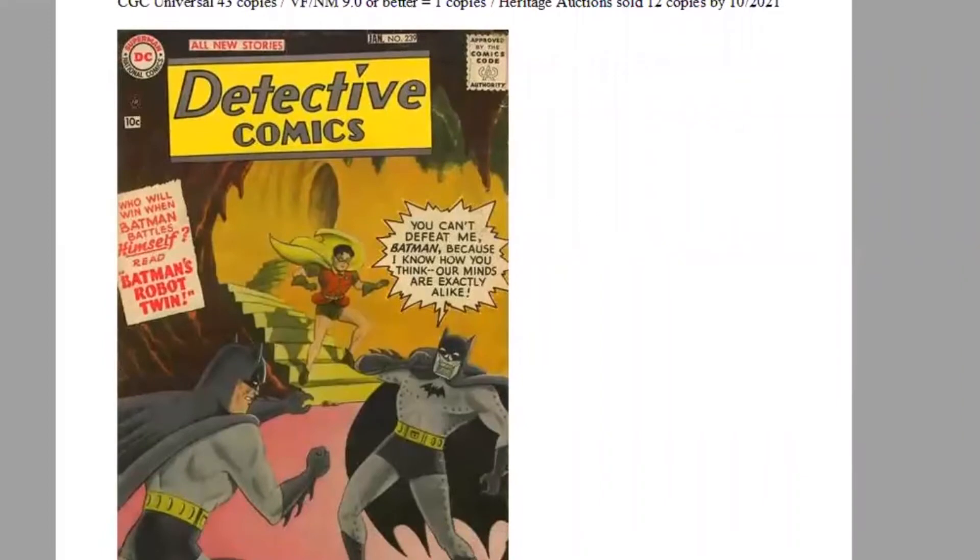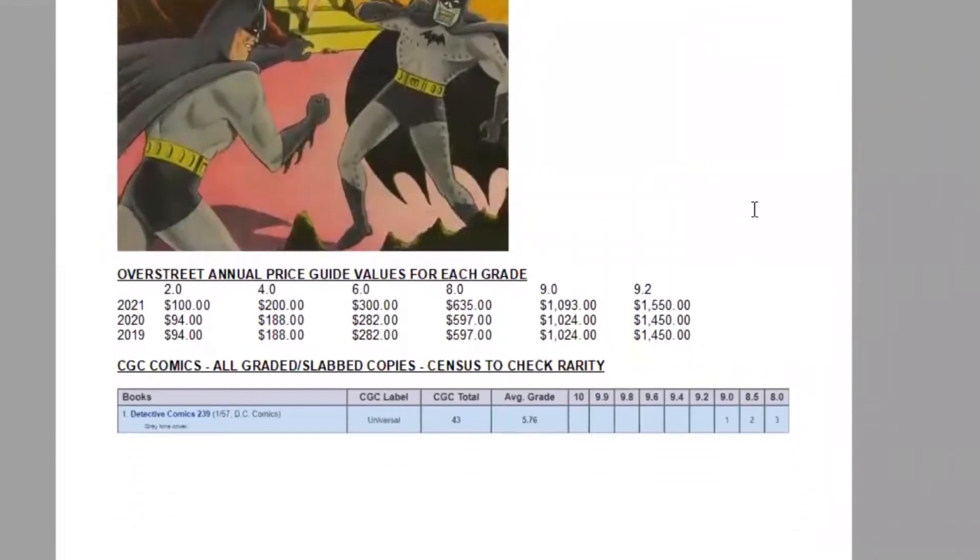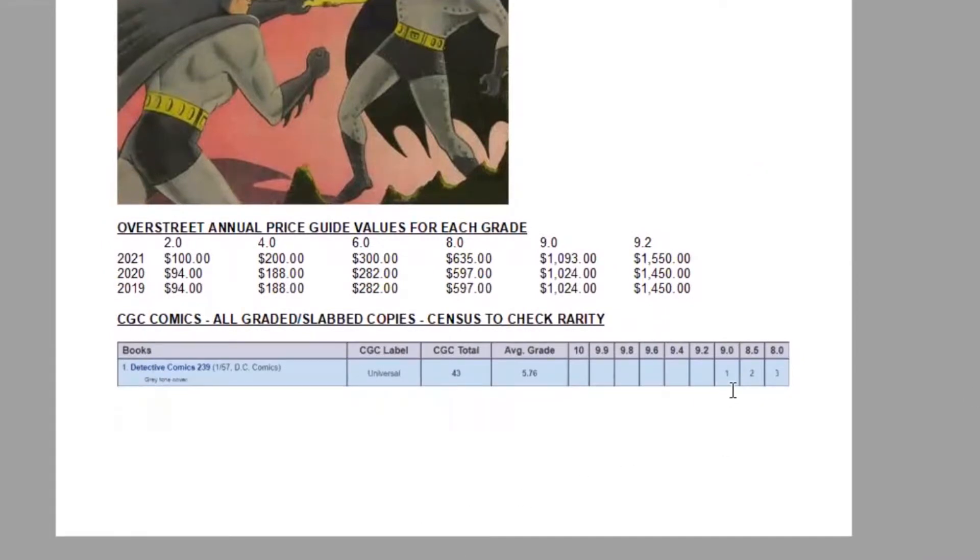It's a classic DC book with a 10-cent cover price. Using the Overstreet Price Guide, we can look at prices across all different grades and conditions from a year-by-year perspective. The book had a bit of a bump in all grades in the last year. It's a fairly expensive book at $1,550 for a raw 9.2 high grade copy, and even the lowest grades are now a $100 book. On the census, the highest graded copy is a 9.0.